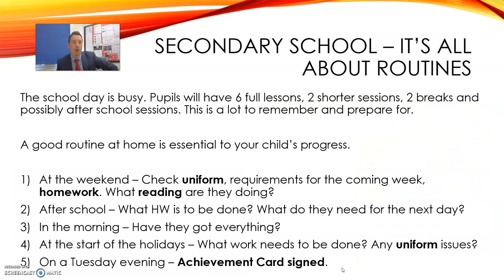These are some things that I found out in the time that I've been a teacher and also being a parent. The school day is really busy. Moving from primary school to secondary school can be daunting to a lot of children. We've got a lot of things that they need to remember, so having a good routine at home is really important to your child's progress. Each weekend try to check their uniform and make sure they've got all the things that they need. Check what homework they should be doing and if need be, supervise them while they're doing it.